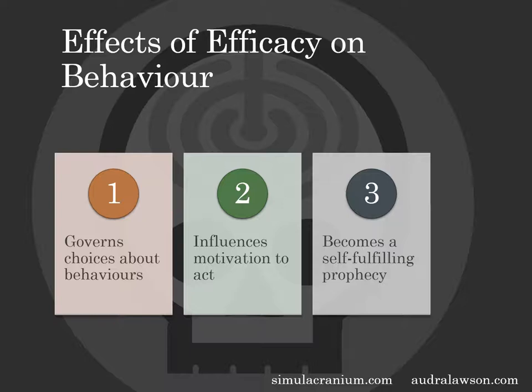Why does efficacy matter? There are three reasons that have been found consistently over the last 40 years or so. First, it governs our choices about behavior. If we have a choice between doing something we're really good at versus something we think we're really bad at, most of the time we're going to choose the activity we're good at — it's certainly the safest choice. Second, it influences our motivations to act. For example, the single most common reason non-voters give is that they simply don't think their vote will matter.